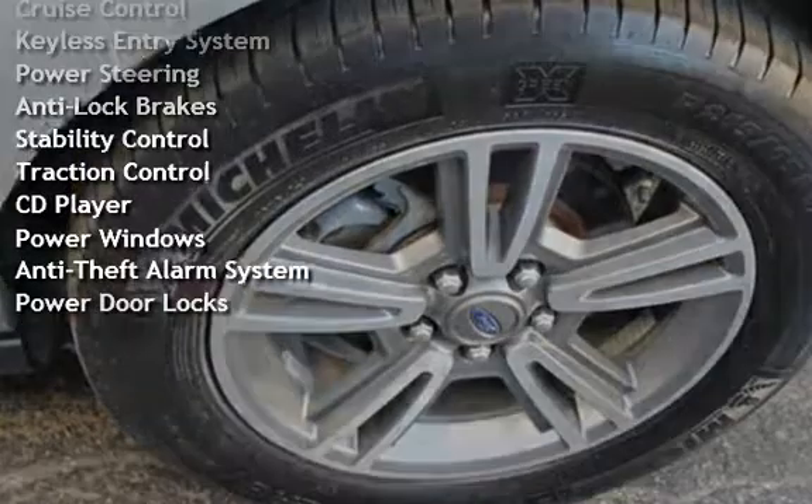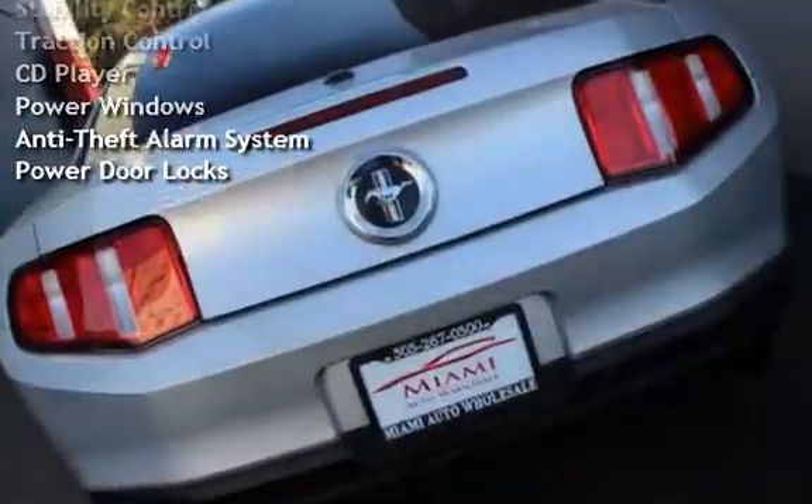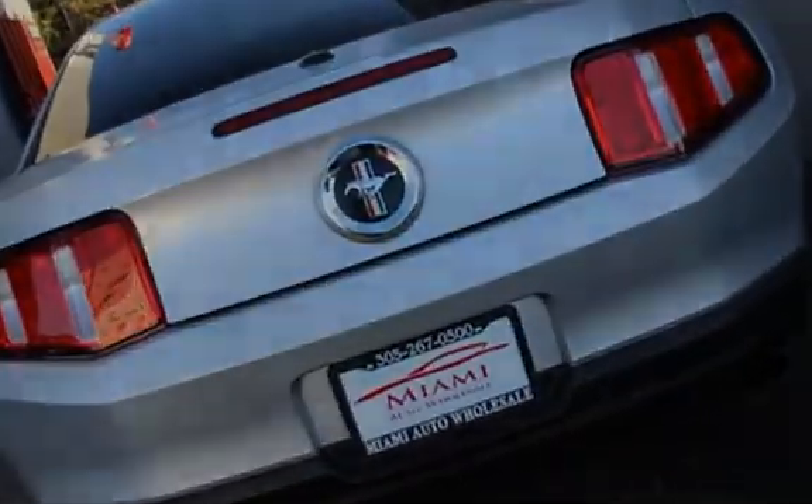Additional features include traction control, CD player, power windows, anti-theft alarm system, and power door locks.